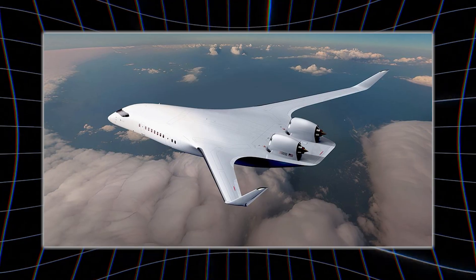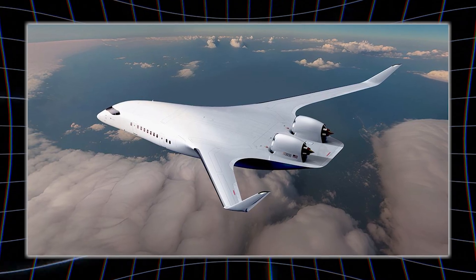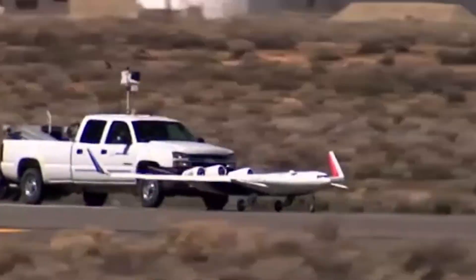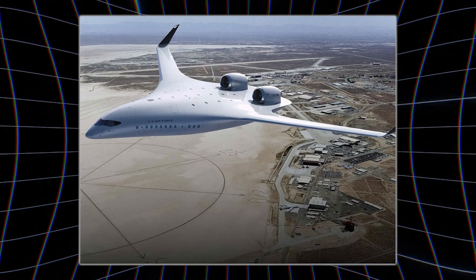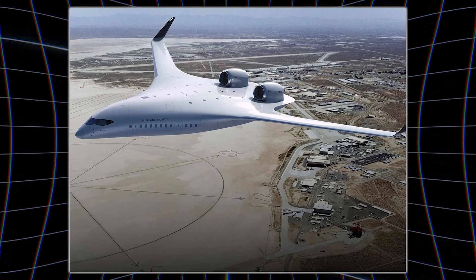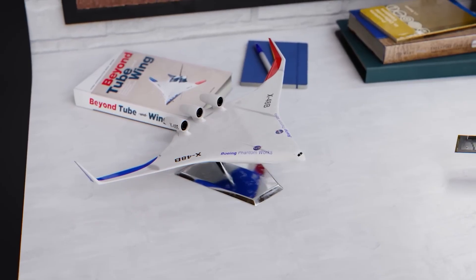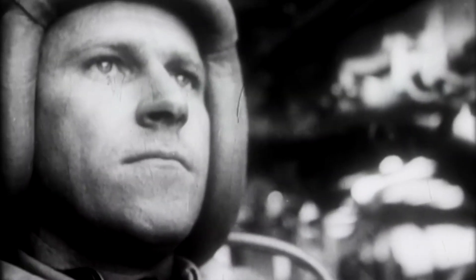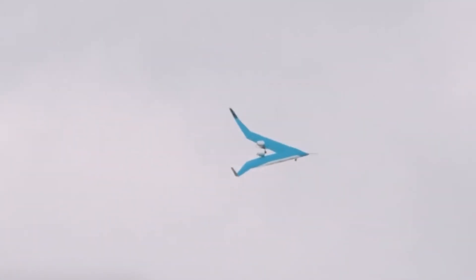So, is the Jet Zero Z-4 the future of flight or a risky gamble? It's a bold pivot. Before, aviation leaned on tube wings and incremental gains, limited by tradition. After, the Z-4 could redefine efficiency and comfort if it overcomes gate woes, costs, and rivalry. The Air Force's backing suggests a military edge, but success hinges on execution.